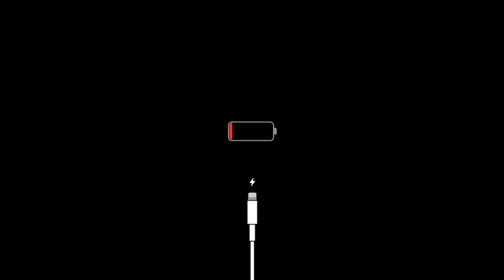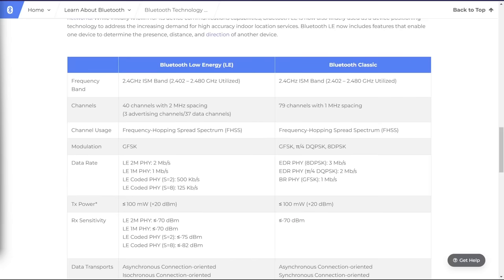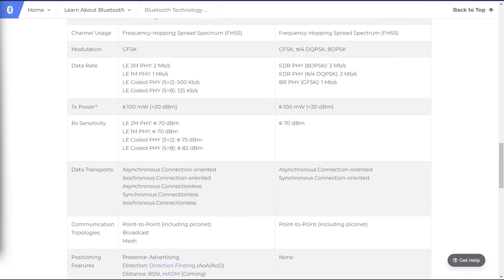That's where Bluetooth Low Energy, or BLE, comes in. It was introduced with the Bluetooth 4.0 standard and was developed to cater to applications that require minimal power consumption. It's supposed to allow for more seamless communication between devices without killing your battery too quickly.